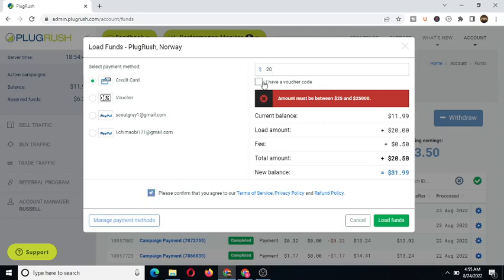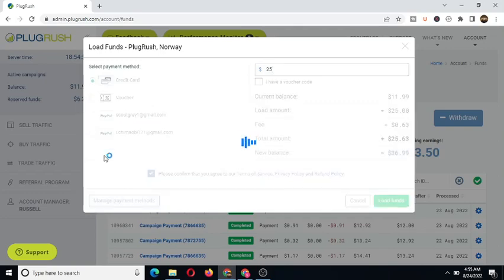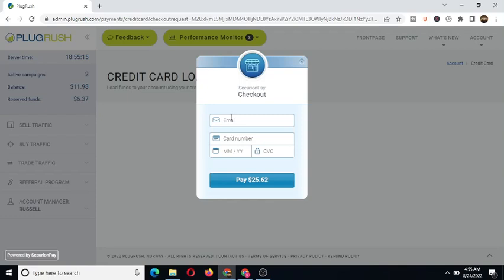Note that with a credit card, the minimum deposit is 25 dollars. Click on 'Load Funds.' If you want to use PayPal, you need to verify your PayPal account before you can use it to make a deposit to your BlogRush account. You'll need to input your email, card number, and pay the total amount. That's it for today's video on how to buy traffic from BlogRush to your website or YouTube channel. I hope you found this helpful — smash the like button, share with your friends, and I'll see you in the next video. Bye bye!